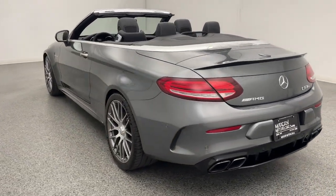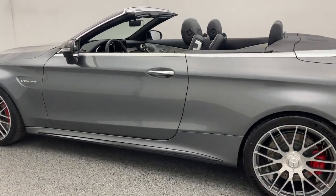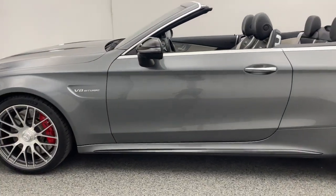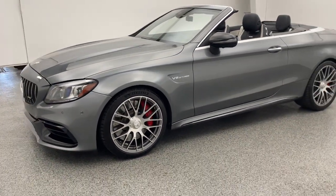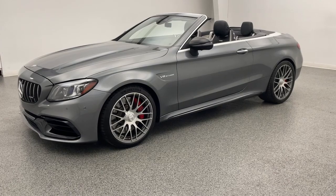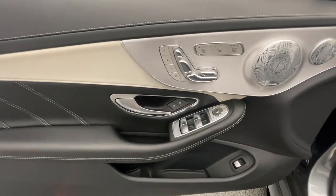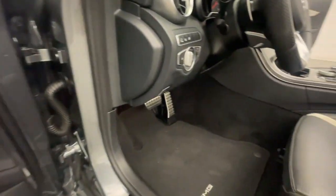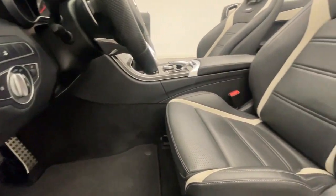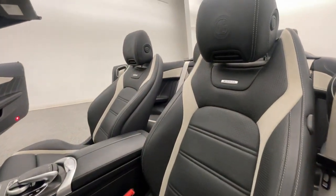Modern Motor Cars is more than just a car dealership — we also feature a full-service shop staffed by ASE-certified technicians. We service both foreign and domestic brands, with a specialty in European imports. Every vehicle that comes in will receive a free courtesy inspection to make sure you're running at peak precision. Schedule yours at modernmotorcars.com today.